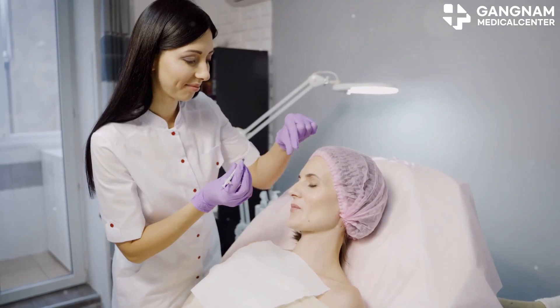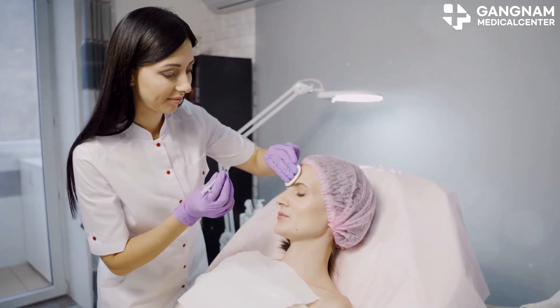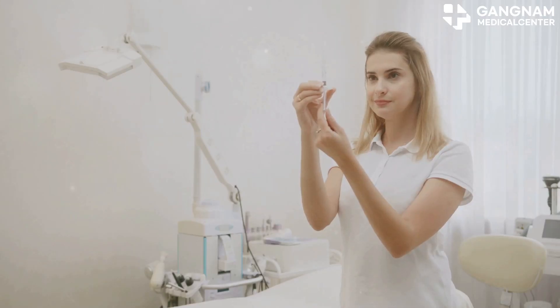Hey beauty experts! Today let's dive into the fascinating world of exosomes, specifically stem cell exosomes versus NK cell exosomes for tackling wrinkles. Let's get started.